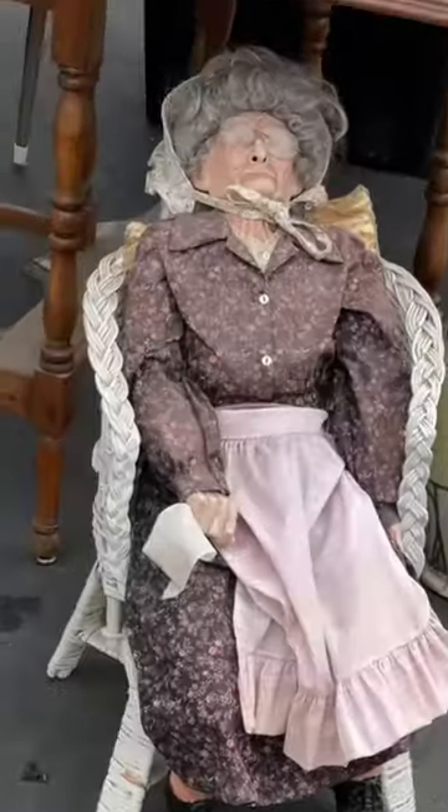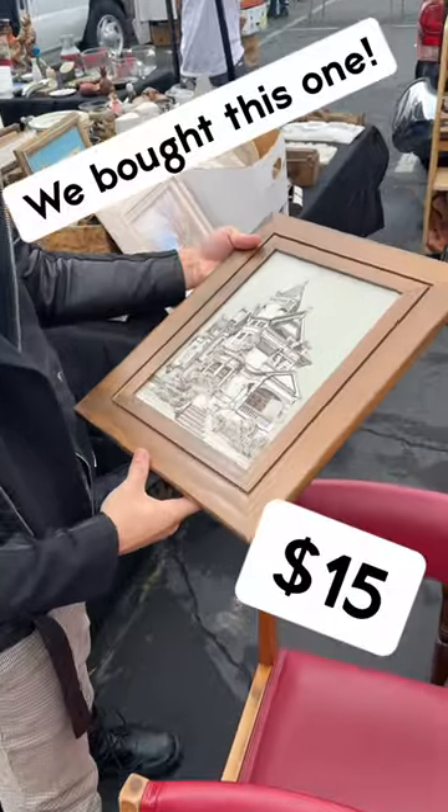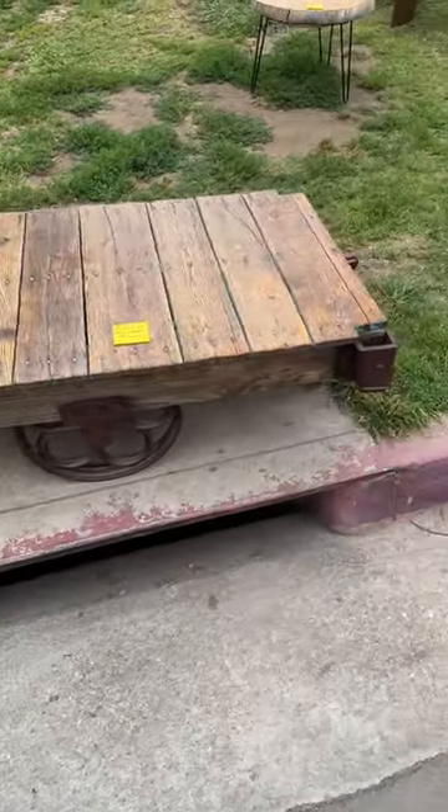We also found this booth where it looked like someone left their Nana sitting out in the sun. There were a lot of small unique pieces, and a lot of them kind of featured pieces of architecture, which we're really excited about and were able to snag.